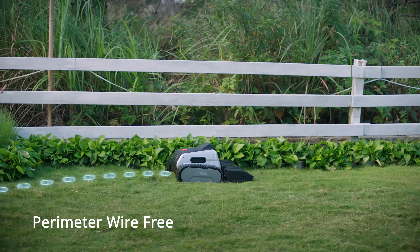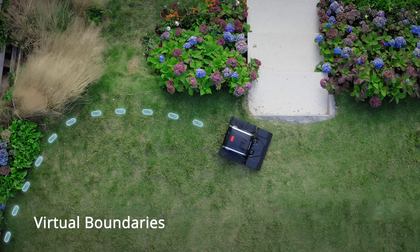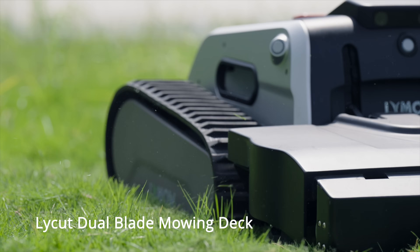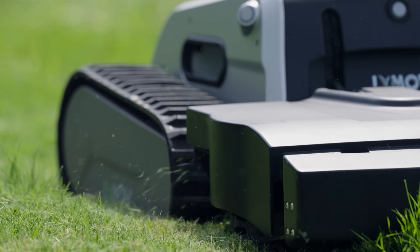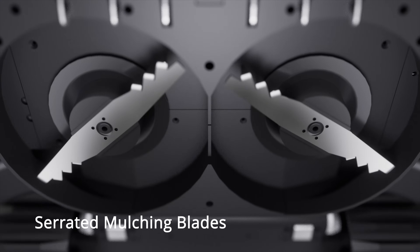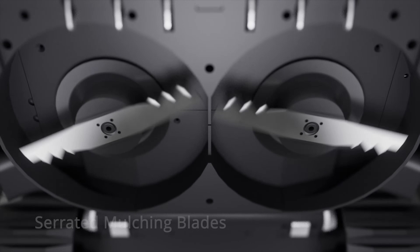Setting up is a breeze and doesn't require any boundary wires. Maintain a pristine and healthy lawn with ease. The LaiCut mulching system provides smooth mowing without clogging. Our serrated mulching blade chops grass into fine clippings.